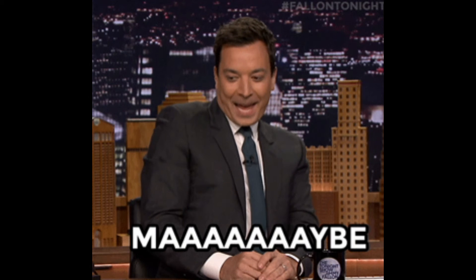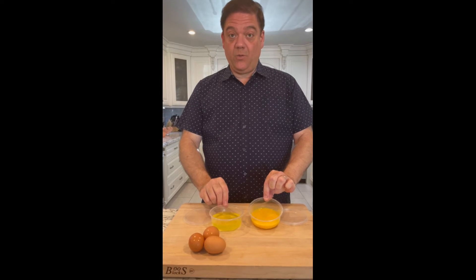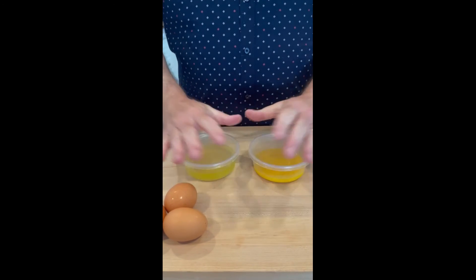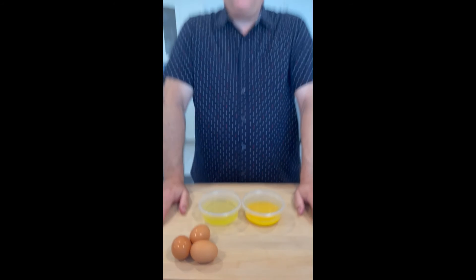So what are you going to do? You can actually put the yolks in one little container and the whites in another container, put a lid on it, and stick them in the freezer. They'll stay like that for six months until you need them again.